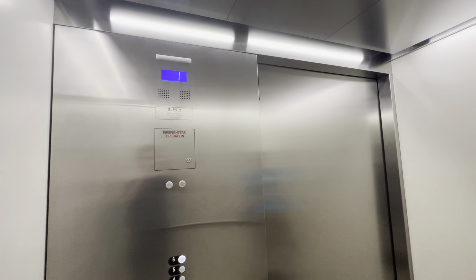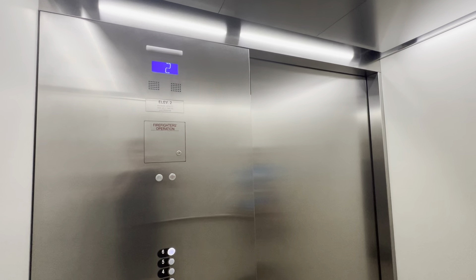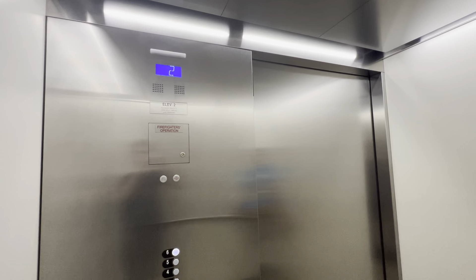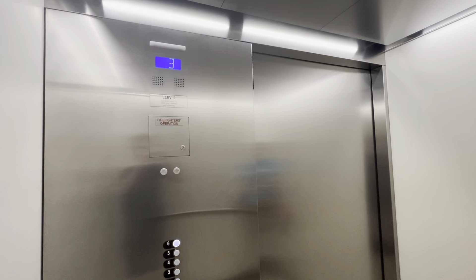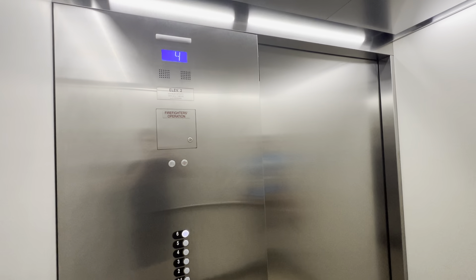Yeah, these are identical to the Hurley building and these probably only go like 250 feet a minute. Very smooth.